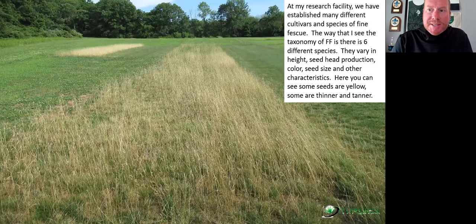Fine fescues — there are actually six subspecies, but we mostly focus on the hard and the chewings. We don't focus a lot on the strong creepers because they tend to get too thick. Here's a photo from this past June at my facility showing three different species of fine fescue. One block is mowed, one block is unmowed. We have straight hard top left, straight sheep's in the forefront, and strong chewings in the back. Chewings actually produces fewer seeds and has a little greener hue. Many people use chewings fescue for their divot mix on bentgrass fairways.